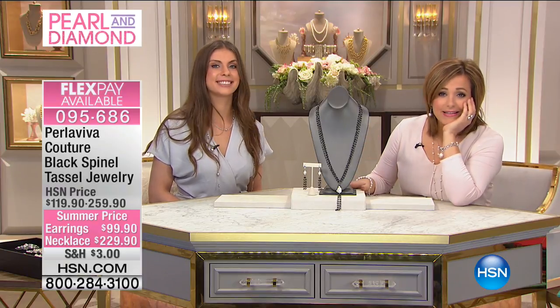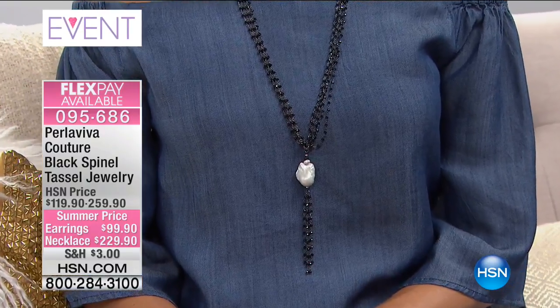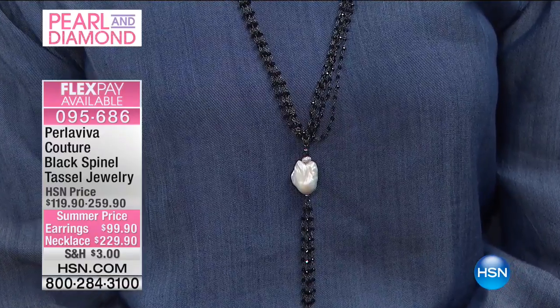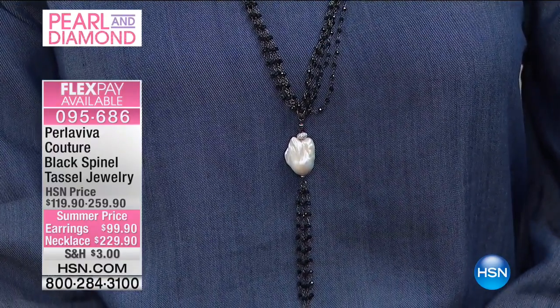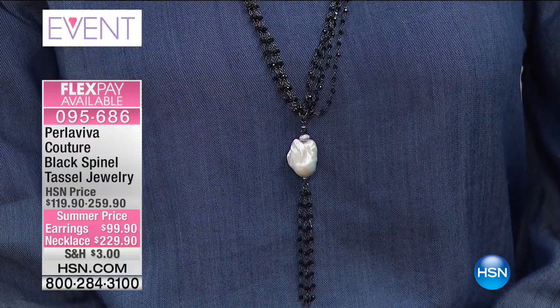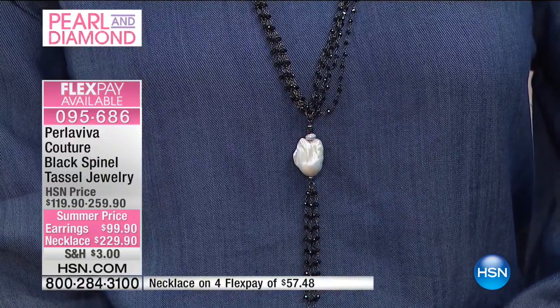This, to me, deserves to be in a museum. It reminds me of the Roaring Twenties, but it's still a little more edgy. This is a couture piece done in all black sparkly spinel, 31 inches, with that great tassel design. Look at that giant baroque pearl — it's 16 by 26 millimeters, but over 100 carats of black spinel on this one piece.